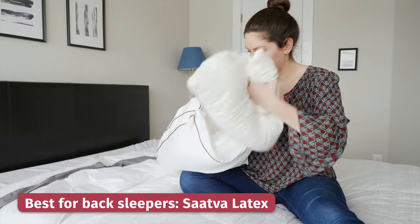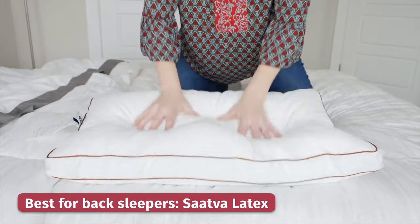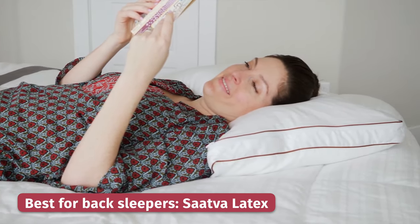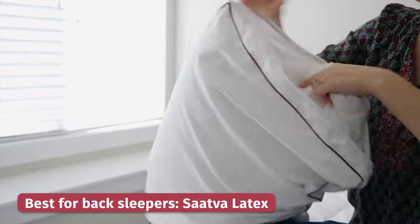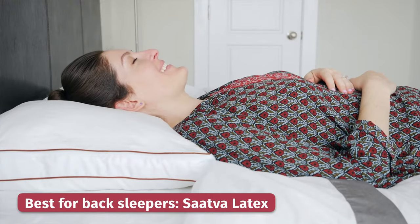Back sleepers who are dealing with some neck pain might have a pillow that's too tall or too short, so you want a nice medium loft pillow that provides really good plush comfort and support. For that, we recommend the Saatva latex pillow. It's got a chamber design with plush down alternative that surrounds shredded latex, and it's this combination of plush down alternative and shredded latex foam that's going to keep your head and neck in a neutral alignment and keep your chin in line with your chest while you're sleeping on your back.